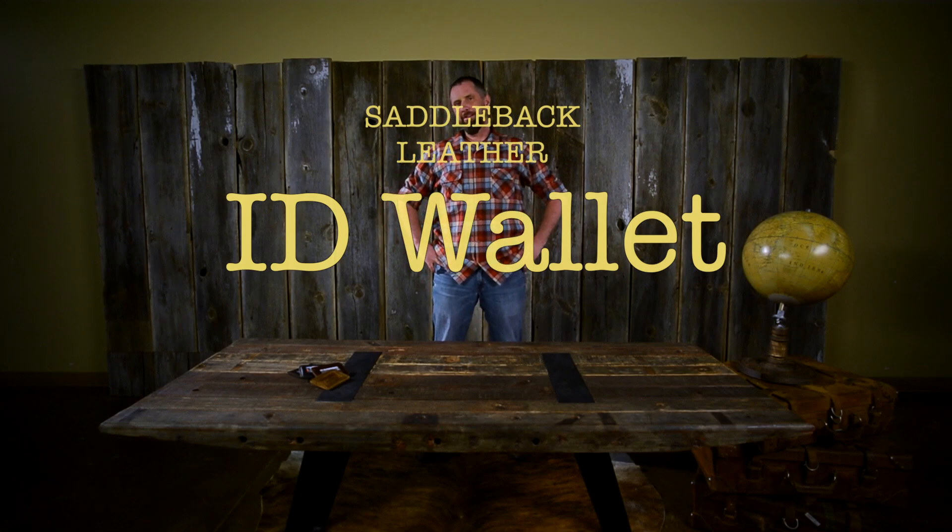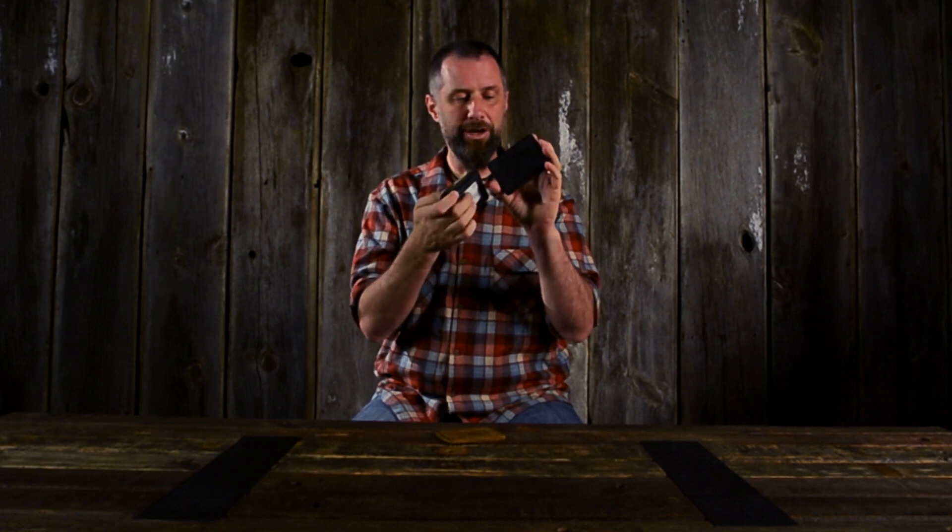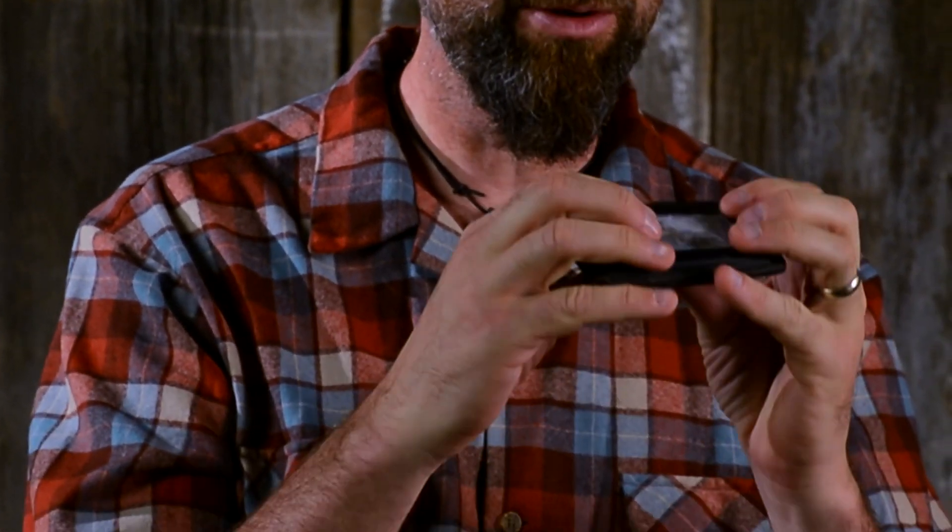This is the ID wallet, one of our very best sellers and a very popular front pocket wallet. A lot of people give this away as gifts to employees or groomsmen. So here you go — no plastic, really simple.